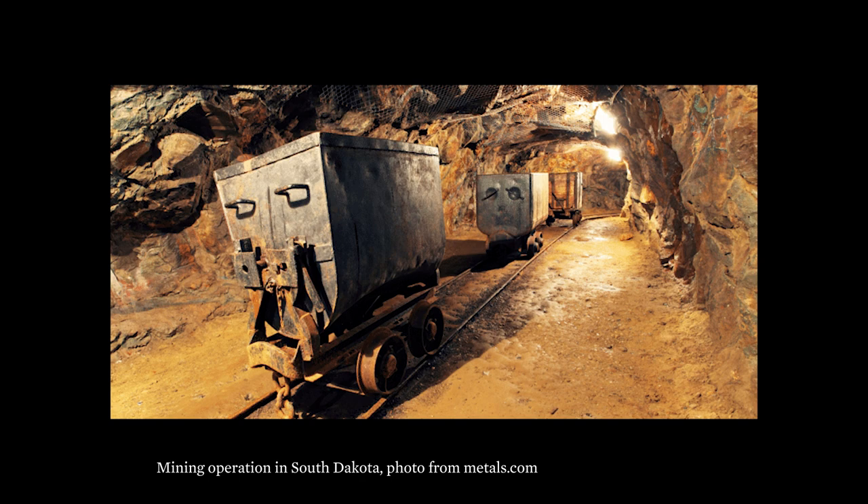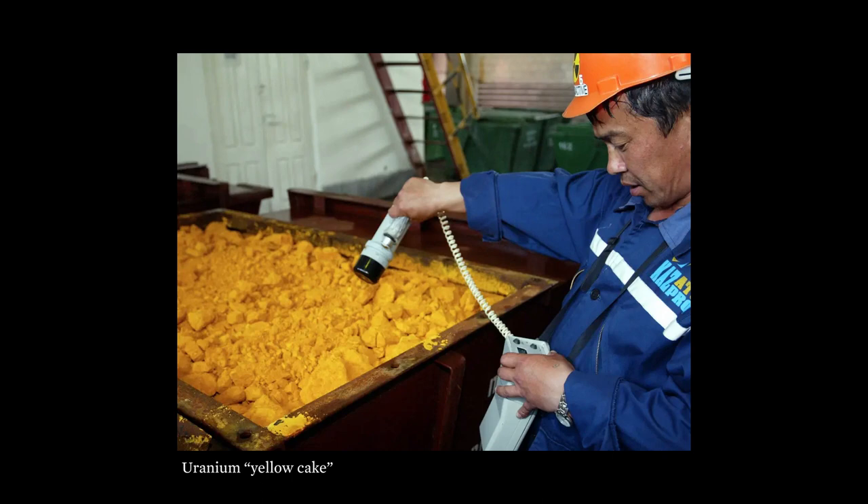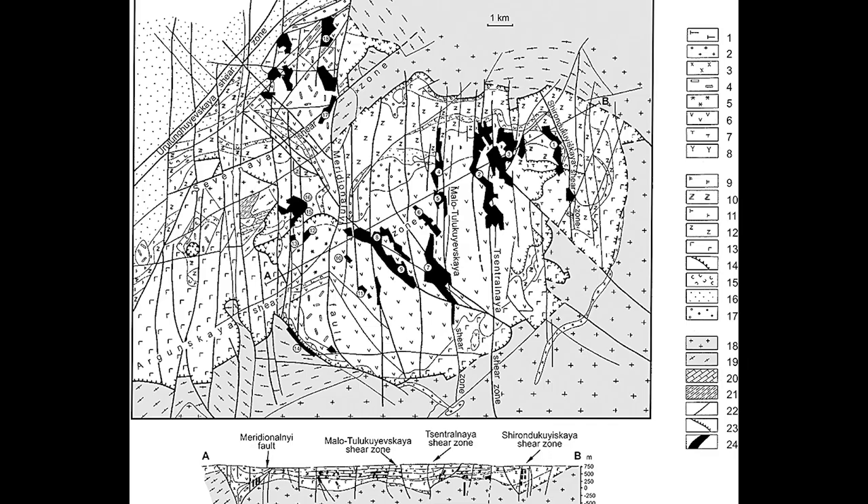What remains after extraction? The field of architecture is increasingly adept at tracing material flows and global supply chains, locating buildings within broader territories of extraction, entwining geology, labor, infrastructure, and finance on a planetary scale — the earth mapped through the managerial logics of resource exploitation.